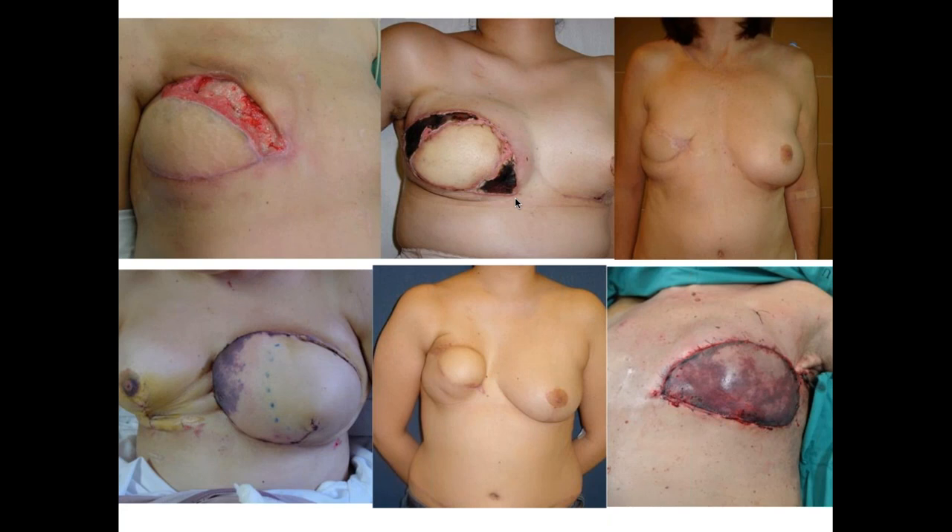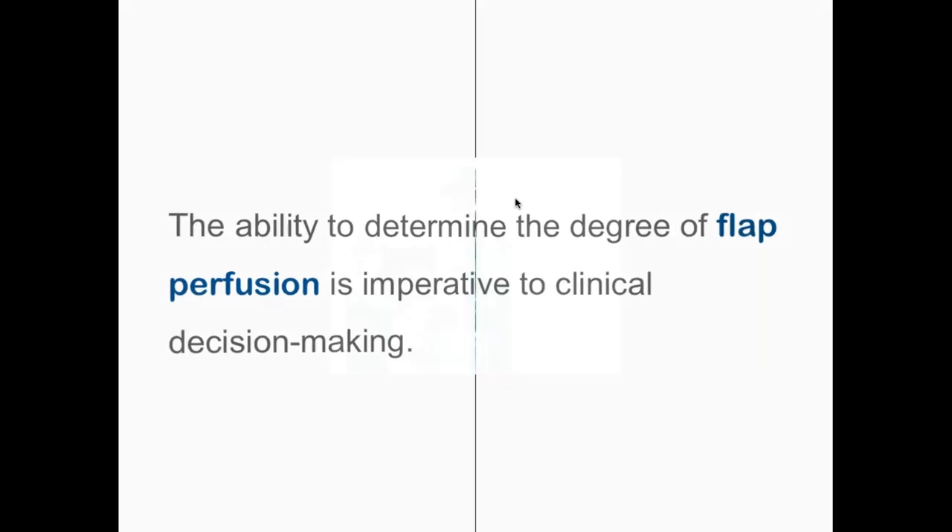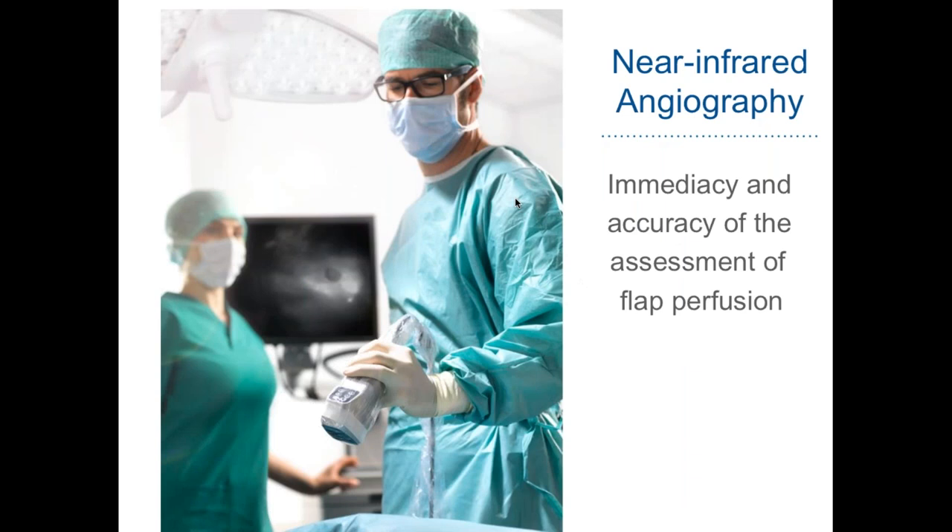These are pictures of flaps that we used to have in the past. When we knew it was a good perforator, we performed the procedure as safely as we do nowadays — but we still ended up with severe flap necrosis, compromising our reconstruction. Because of that, it is very important to be able to determine the degree of tissue perfusion in order to make the right clinical decisions. Near-infrared angiography is very important because it allows reliable, real-time assessment of all our tissue to avoid potential necrotic areas and further complications.